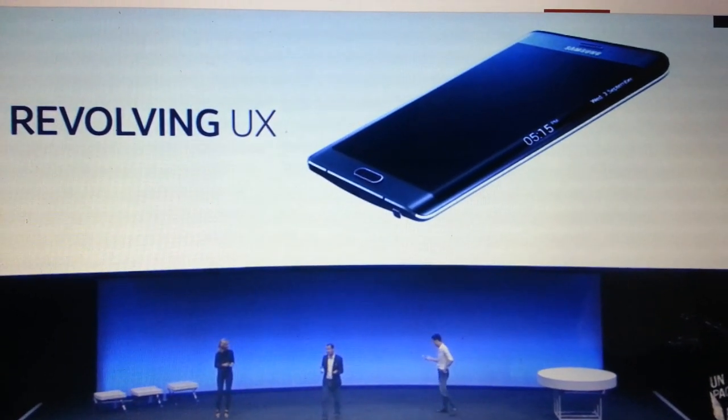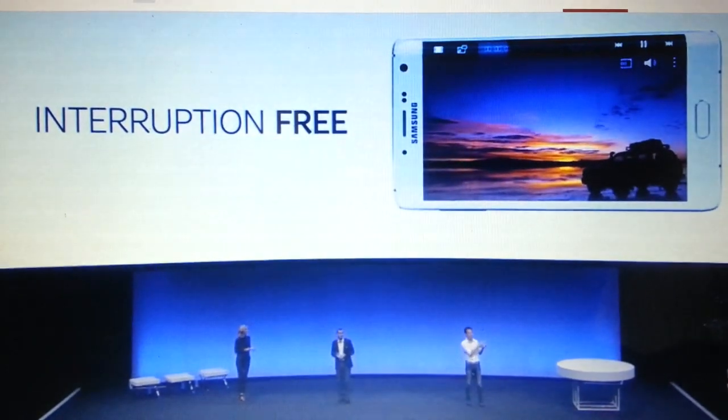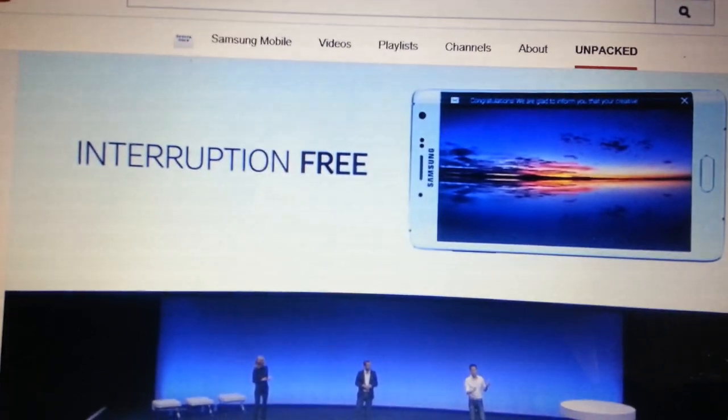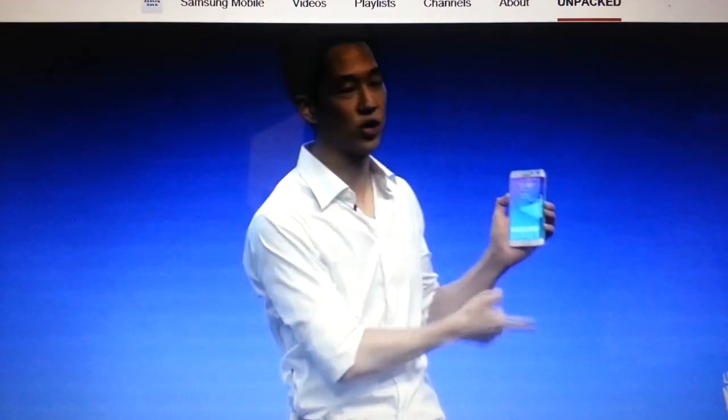So you don't have to wake up to find out how long you've got left to wake up. And when it comes to entertainment, the video play pause controls can also be on the edge screen, so you get full screen uninterrupted viewing. And to avoid distraction from notifications on your main screen, they'll scroll on edge screen instead.